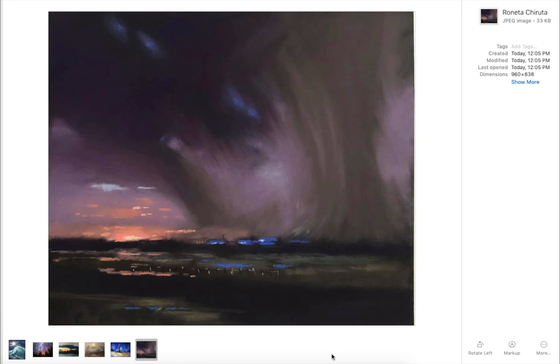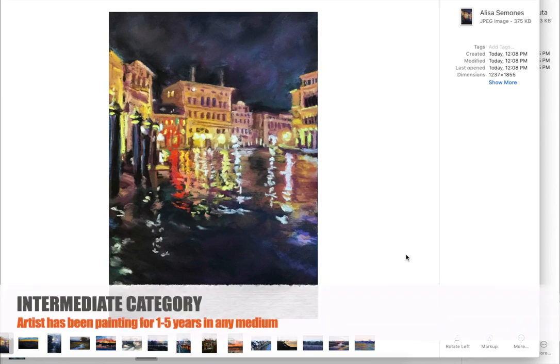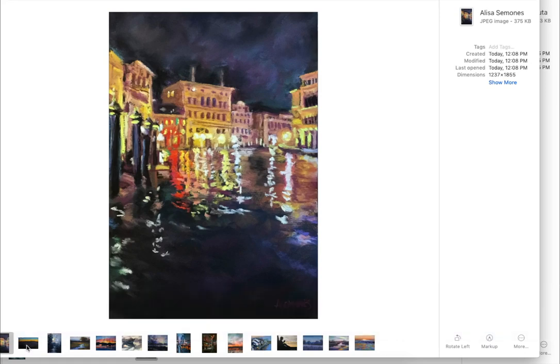Ronetta, you will get a prize, and so will the intermediate category winner. And of course, you guys know that the advanced category winner is the one that gets their painting featured on our group header. Here's the intermediate category. Oh my goodness, look at this one by Alyssa Simone — beautiful reflections. Intermediate means you have been painting more than one year in any medium and less than five years. So this is still outstanding work for the intermediate category. Beautiful work, Alyssa.